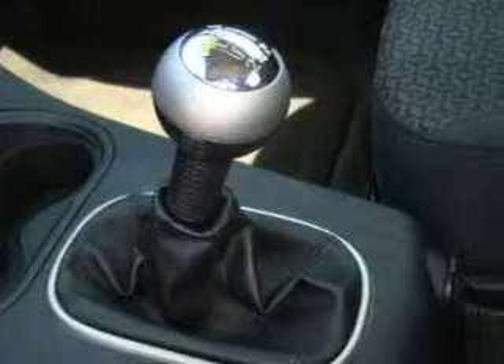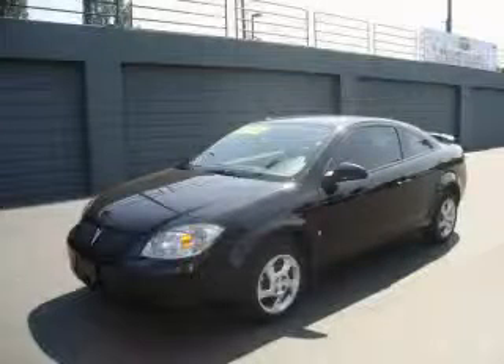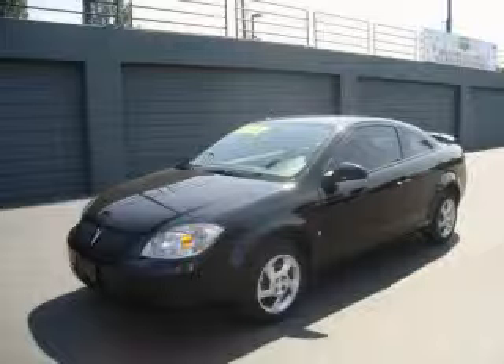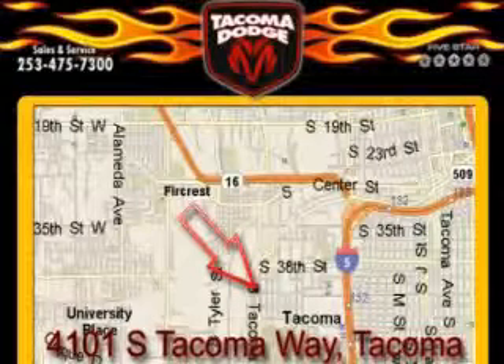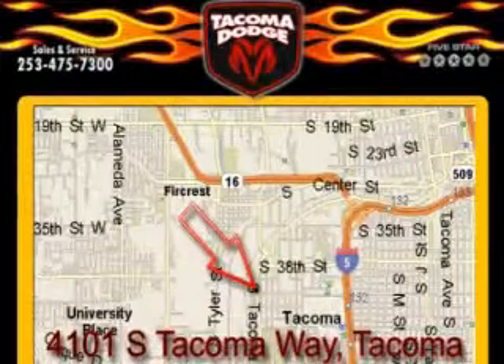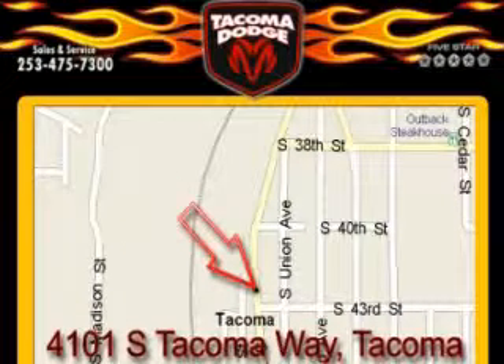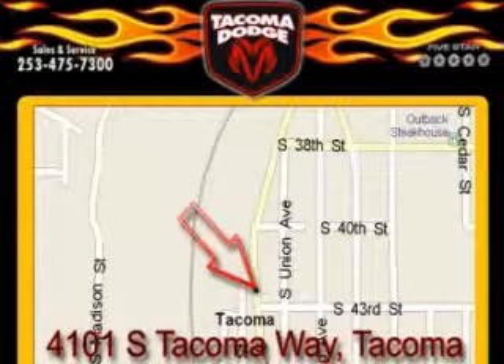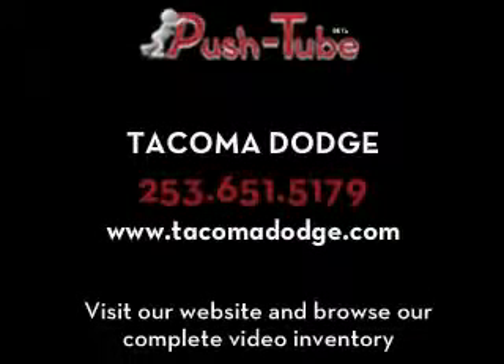This car won't last long at this price. Call and arrange a test drive now. Tacoma Dodge is located at 4101 South Tacoma Way in Tacoma. Our goal is to exceed all of your expectations to ensure that you'll return for future visits.